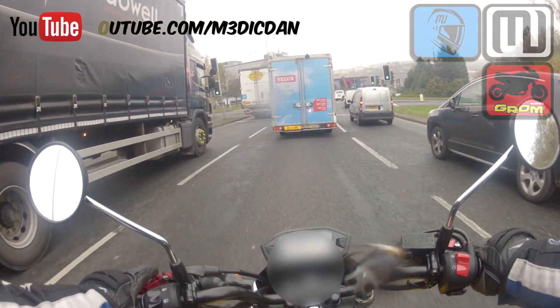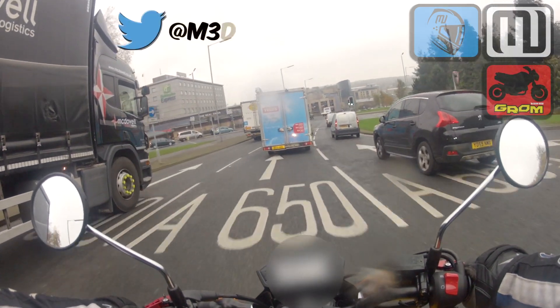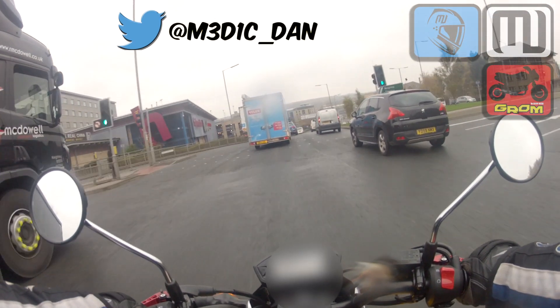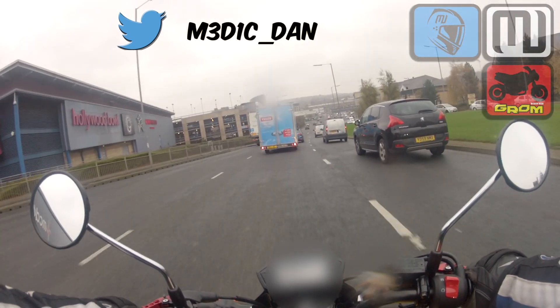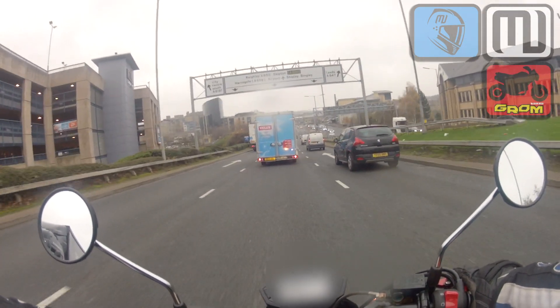I need to, at some point, do my review of this bike, but for now I'm just kind of vlogging on it as I go. I'm still loving this bike — I don't think I've ever stopped smiling since I bought it, and I've had it for a couple of months now.